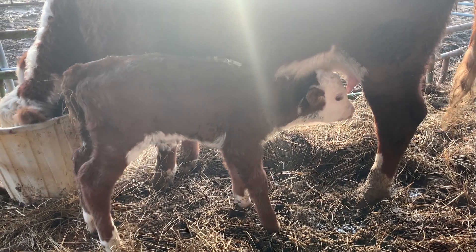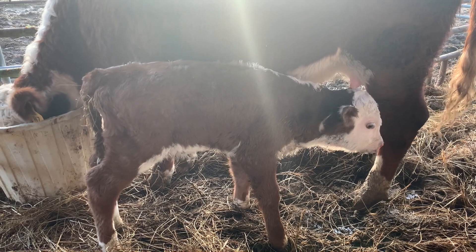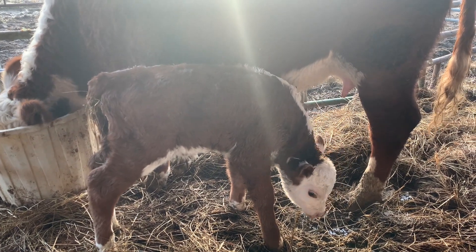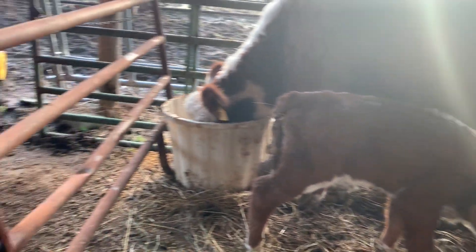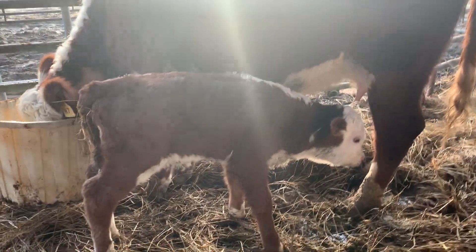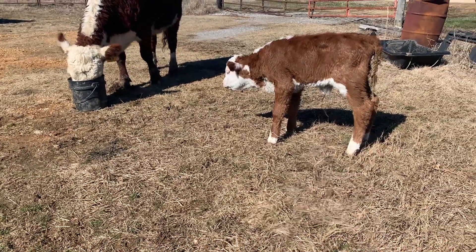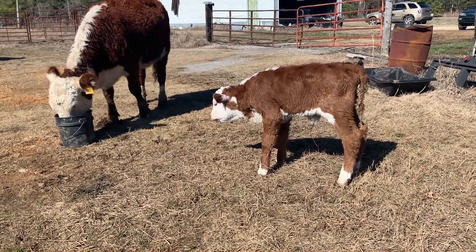When we got here it looks like he's already nursed — he's not hungry at all. She's a great mama. She's loved him through the whole thing, cleaned him up, called to him. So this was definitely not her fault — just kind of a fluke thing that happened. He is doing so much better today. It's unreal.